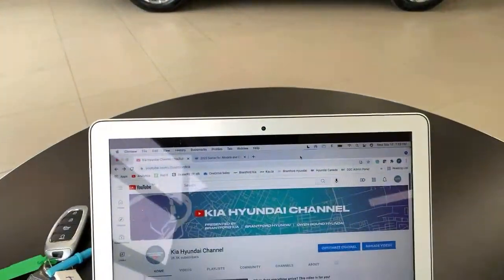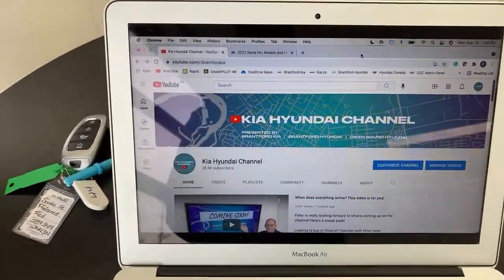Any eyes on the Ford Maverick? Yeah, it looks like a cool vehicle. Love to have one in here compared to a Santa Cruz — I think that'd be cool. You guys forget that I like all kinds of cars, not just Kias and Hyundais, but I like to talk about Kias and Hyundais.